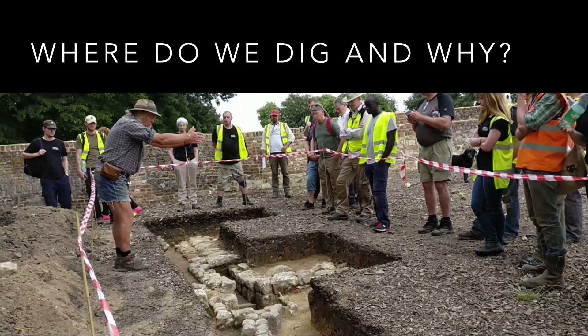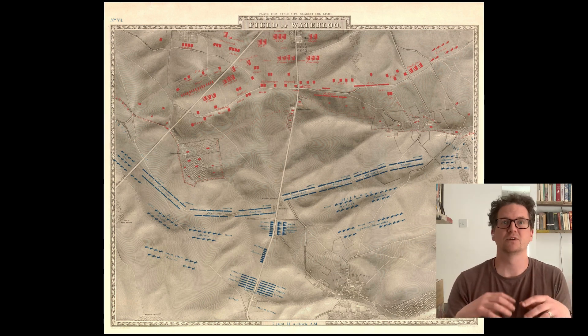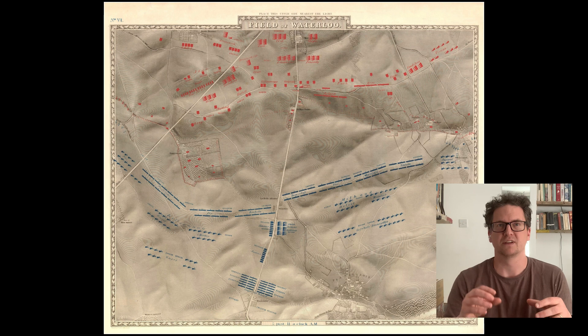Before we get into the specific methods, I just wanted to spend a moment thinking about where we dig and why. The battlefield is approximately five kilometers by five kilometers — quite large — but when you think of the amount of people, horses, and equipment from three armies all at the height of their powers, it's actually not a very big area at all. It's still too big for us to dig every part, so we first need to refine the areas we're interested in and choose targets to maximize recovery of the archaeological evidence.